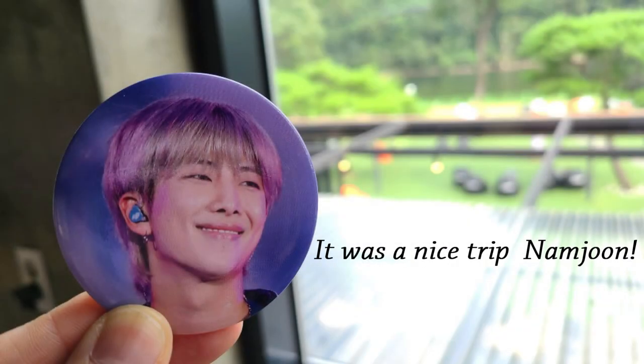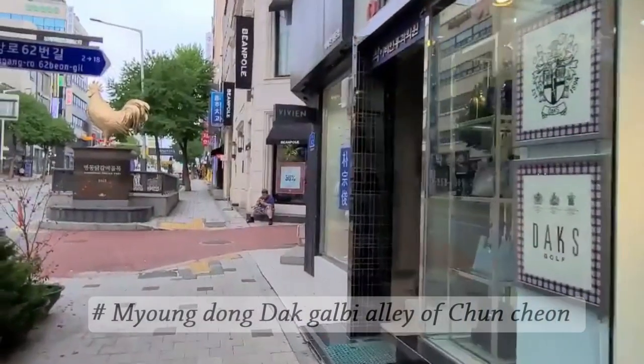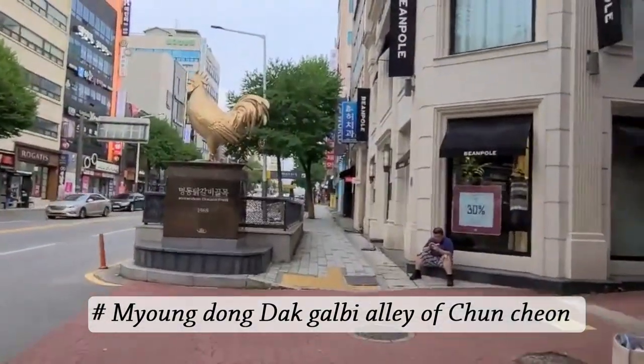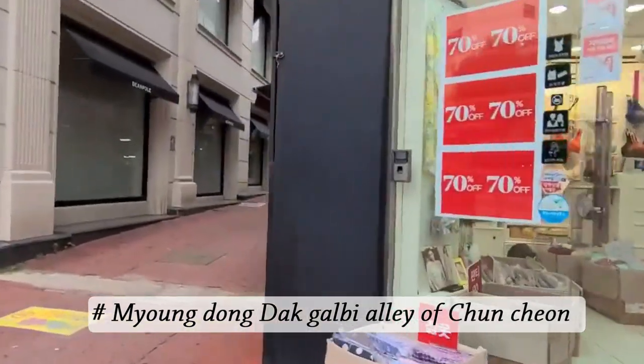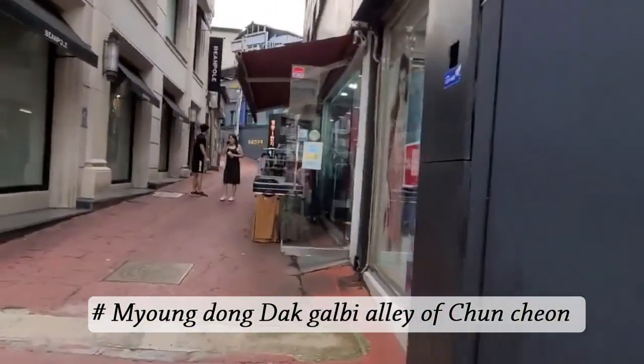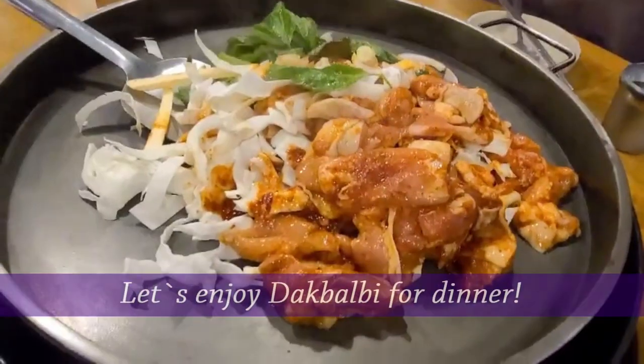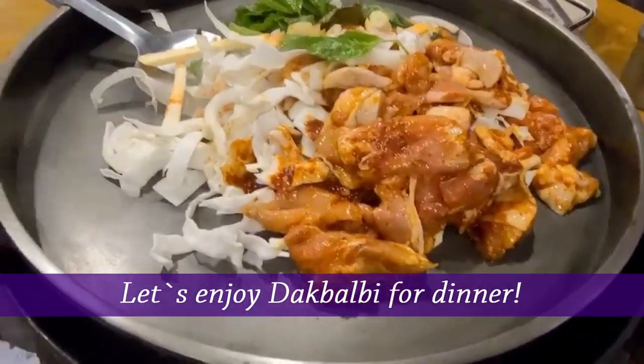It was a nice trip, Namjoon. Here's Myeongmul-dong — the Dakgalbi alley of Chuncheon. Chuncheon is a really famous city for Dakgalbi, so you should try some. Let's enjoy Dakgalbi for dinner.